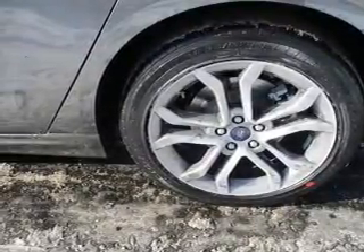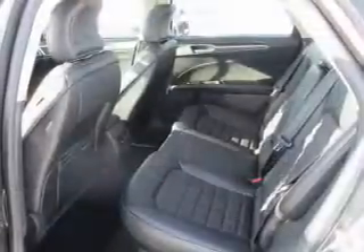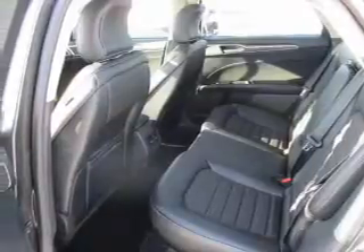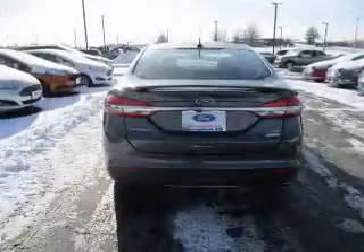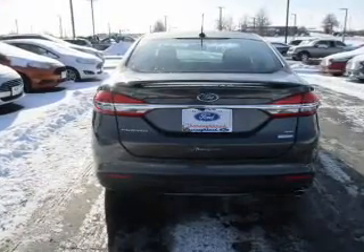Inside you'll find internet connectivity, Bluetooth connectivity, Sirius XM satellite radio, digital audio input, steering wheel controls, curtain head airbags, driver airbag, side airbags, low tire pressure warning, and child safety locks.